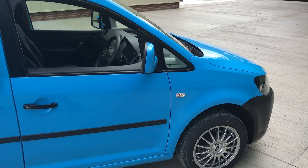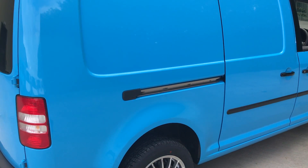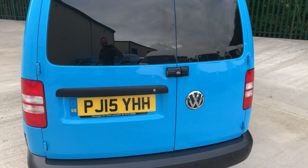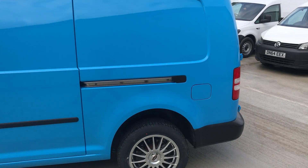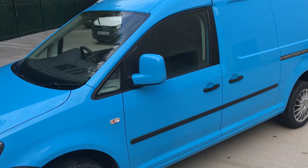We have colour coded the mirror caps, twin sliding rear doors, and again new tyres. At the back, we do have a small dent, nothing major. It has the British Gas security locks — a nice clean van with new alloys.